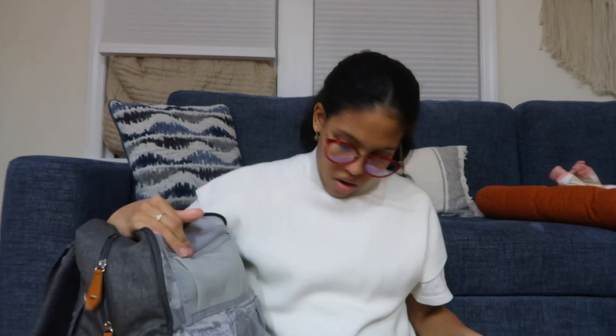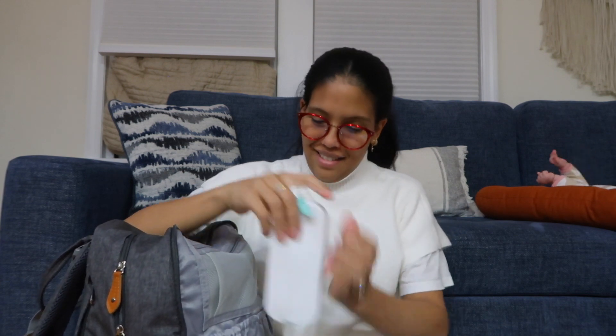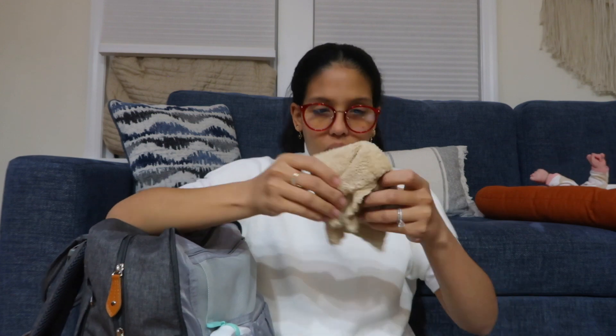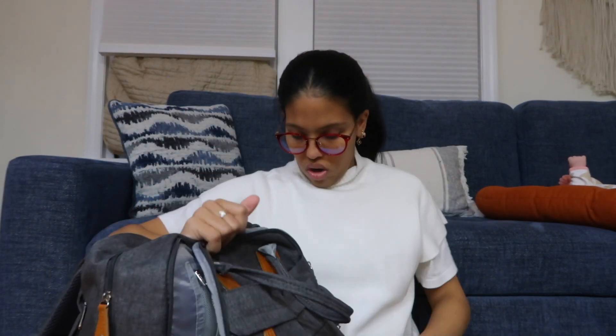The next big pocket — I have this thing from the Frida medicine cabinet. I have a thermometer, nail clipper, nail filer, and then the nose sucker. I've actually never used the nose sucker before. And then I have some more muslin cloths — you can never have enough because babies spit a lot, so you should always have one extra just in case.